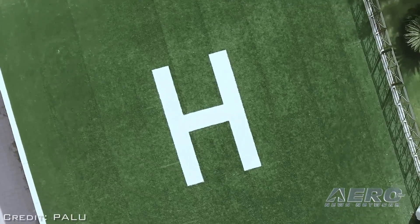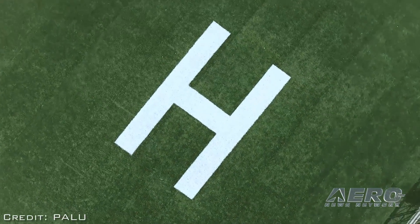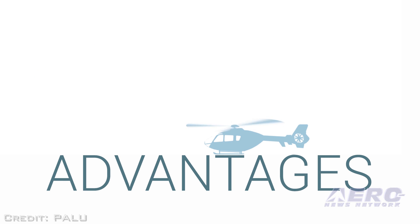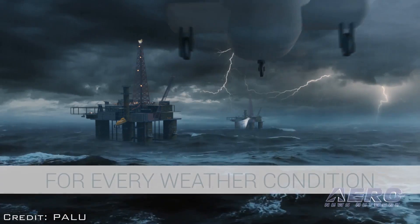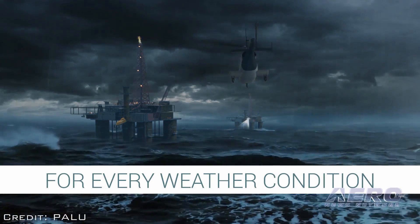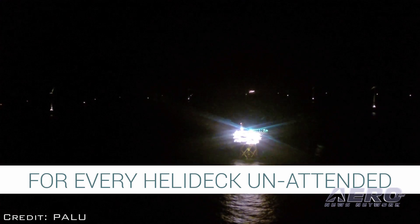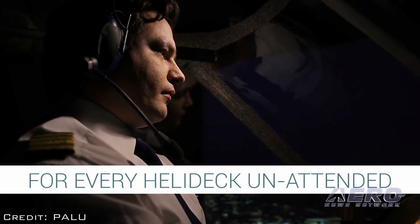As for the future of a system like this, we believe that the present and near future of approach and landing is based on systems such as ANGELS, or similar systems that can benefit from GPS technology and ADS-B technology.